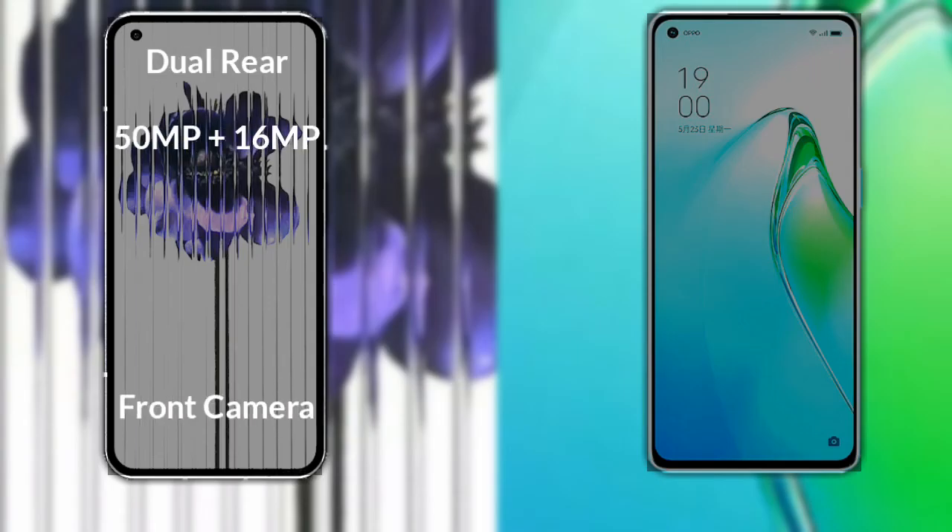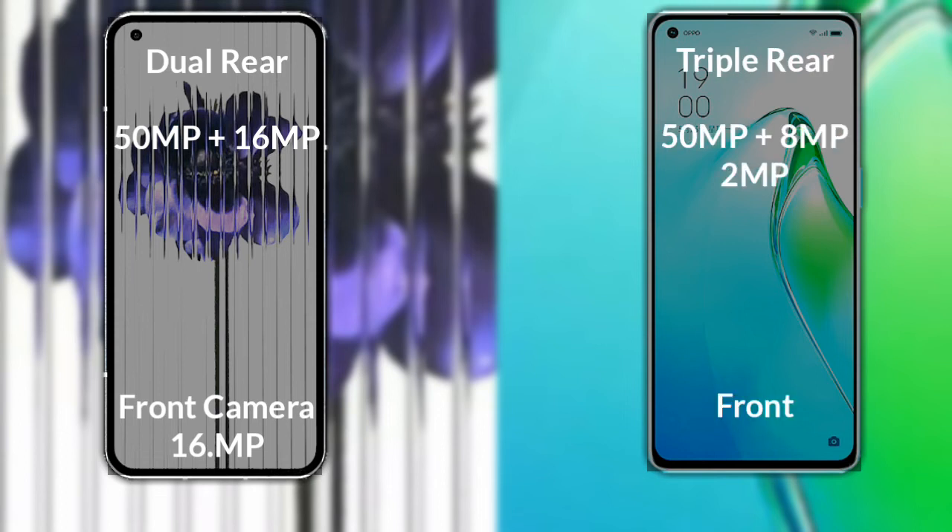Comparing the cameras of both phones: Nothing Phone 1 has a dual rear camera setup. The primary camera is 50 MP, its secondary sensor is 60 MP, and its front camera is 16 MP. Oppo Reno 8 Pro has a triple rear camera setup. The primary camera is 50 MP, its secondary sensor is 8 MP, the third sensor is 2 MP, and its front camera is 32 MP.